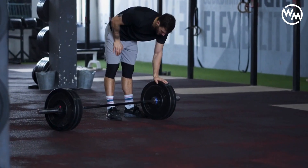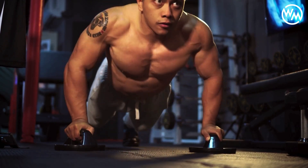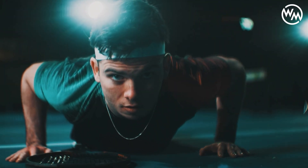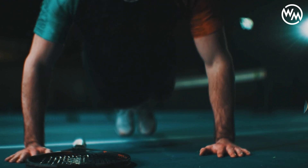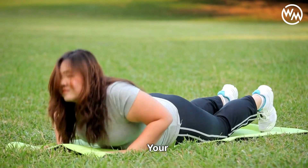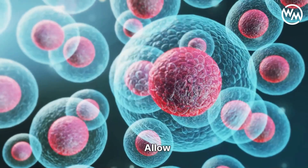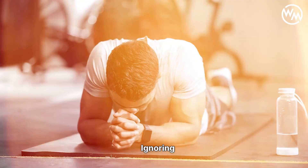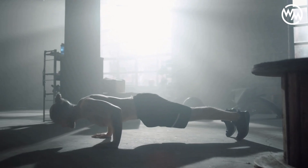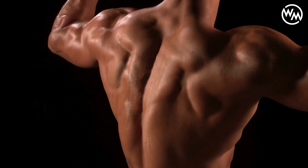For someone new to fitness, a lower number of push-ups is likely their limit, while a seasoned athlete can handle a much higher volume without adverse effects. Moreover, the quality of push-ups performed is far more crucial than quantity. Prioritizing form and technique over sheer numbers ensures effective muscle engagement and minimizes the risk of injury. When the form starts to falter, it's a clear sign that you've reached, or are nearing, your limit for that session. Adapting your push-up routine to include rest days is also vital, as these breaks allow muscles to repair and grow stronger. Ignoring recovery can stall progress and increase the likelihood of overtraining symptoms.